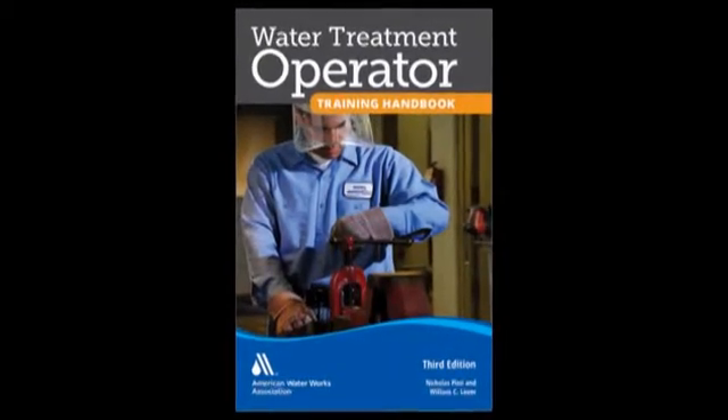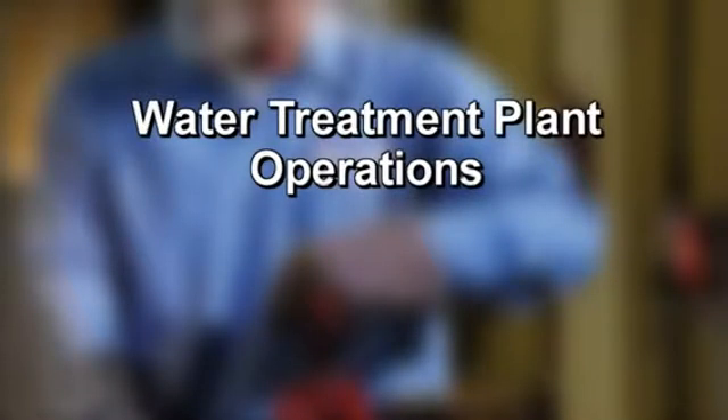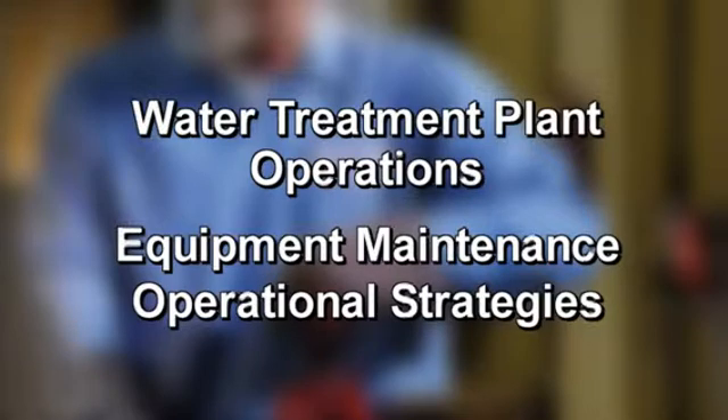It's the Water Treatment Operator Training Handbook, and it's just about everything a water treatment operator would need to know in order to efficiently operate a water treatment plant. It's an essential resource that they can use to help them pass their certification examinations. It covers water treatment plant operations as well as equipment maintenance and operational strategies to help produce the highest quality water at the lowest possible cost.